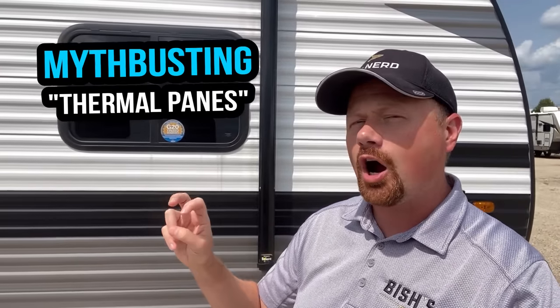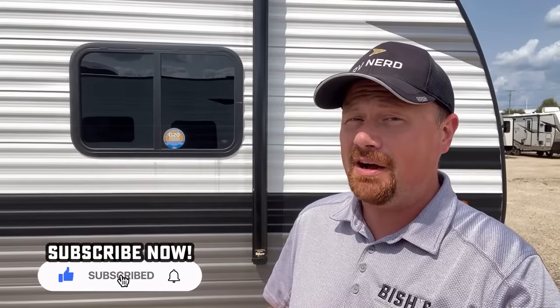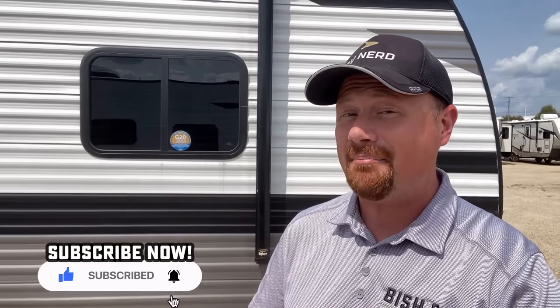What I want to talk about today is almost busting the myth of what RV people often refer to as RV thermal pane windows — and the fact that frankly almost all of them are not thermal pane windows. I want to explain what you're actually getting and how they don't do all that much for you, but they do cost a lot more.